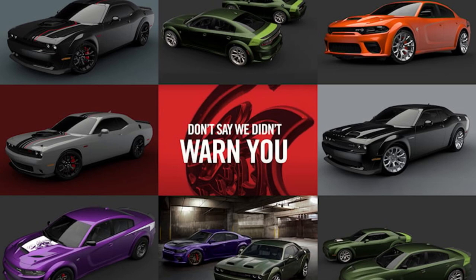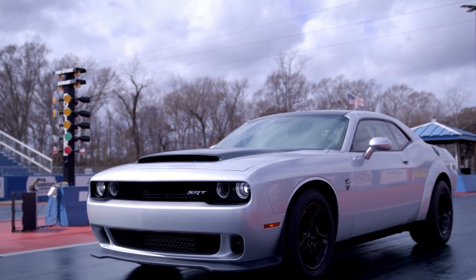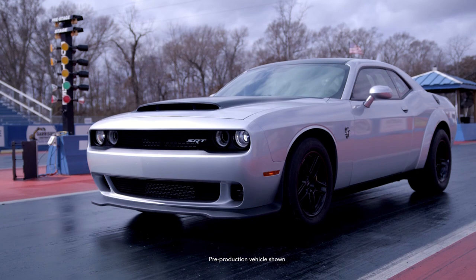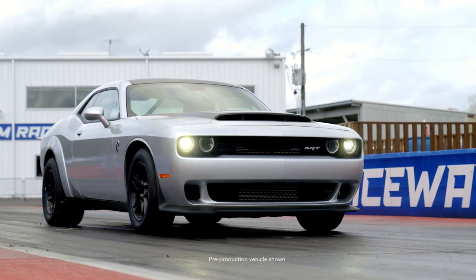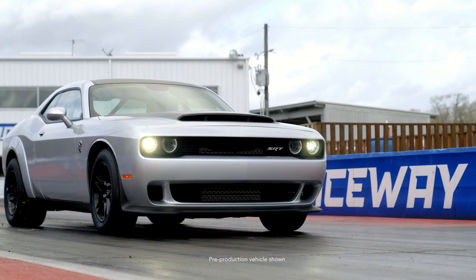Dodge has just revealed their seventh and final Last Call edition: the Dodge Challenger SRT Demon 170. And boy is it ever a last call. While you may think that this is merely an updated 2018 Demon, I'm here to tell you that it's very much not that. This new Demon 170 has been revamped, reimagined, and reborn anew.